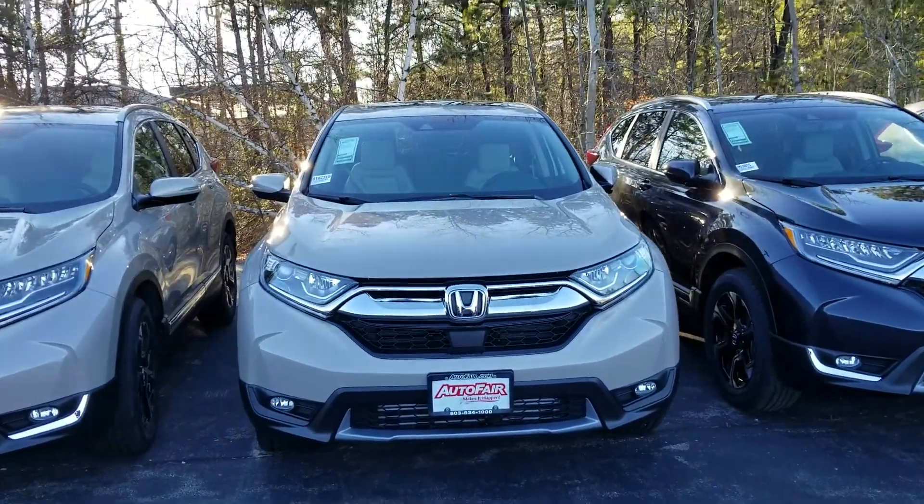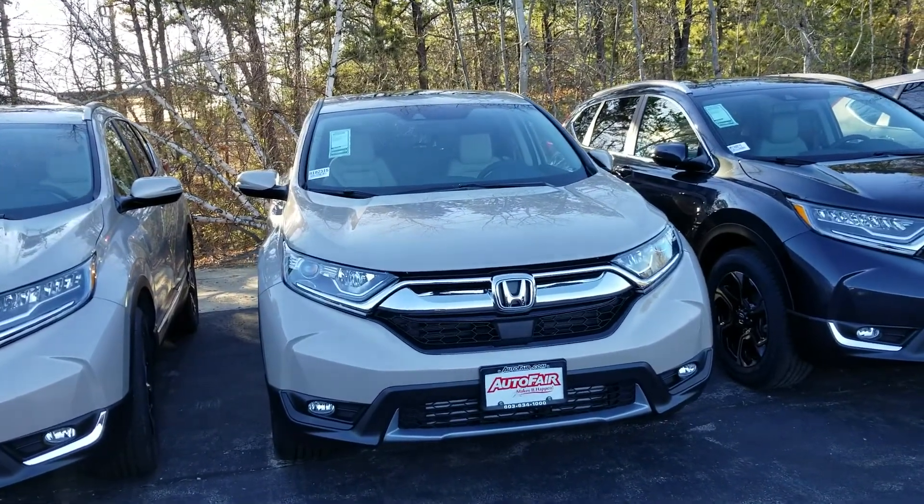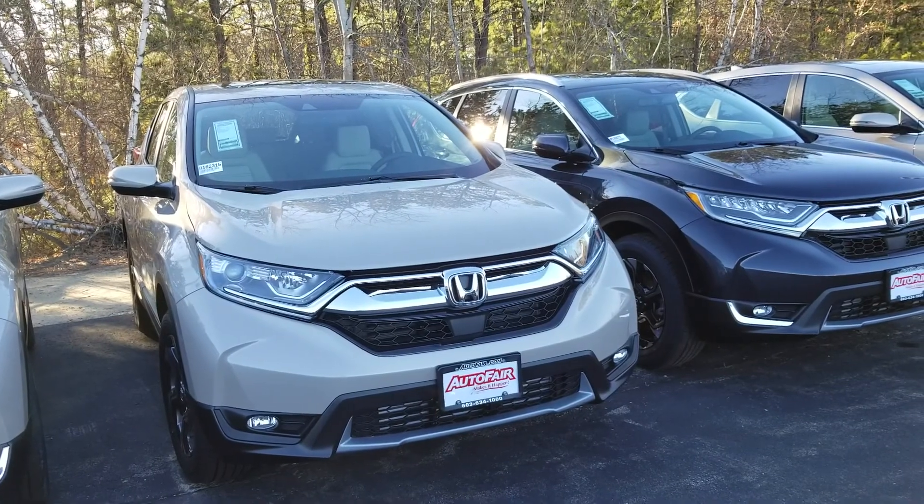Hello Babu, my name is Dan Griffin from AutoFair Honda in Manchester, New Hampshire. This is a 2018 Honda CR-V EXL that you're looking at. We're going to do a quick little walk around this vehicle here for you.